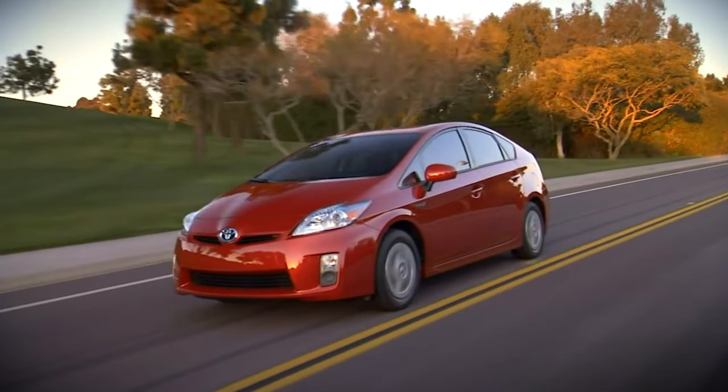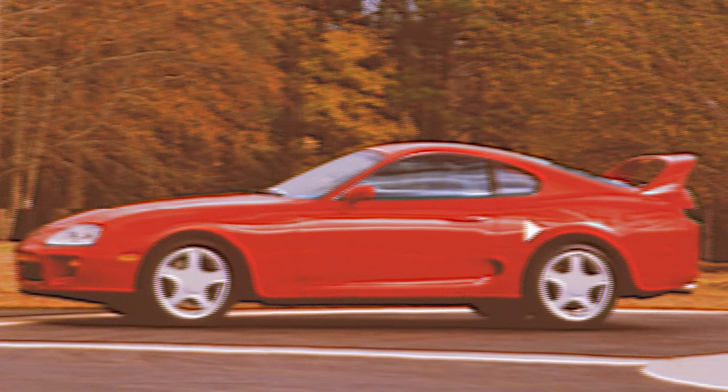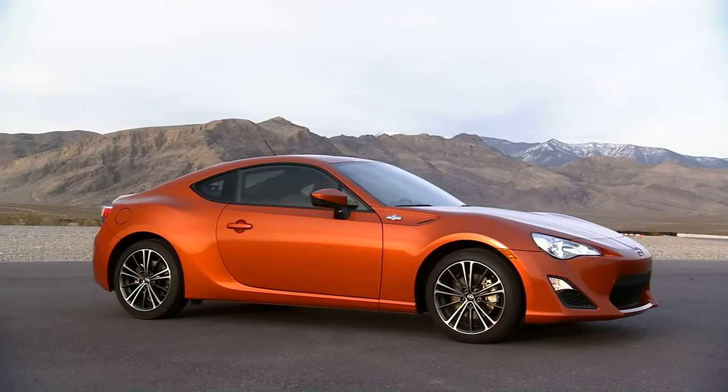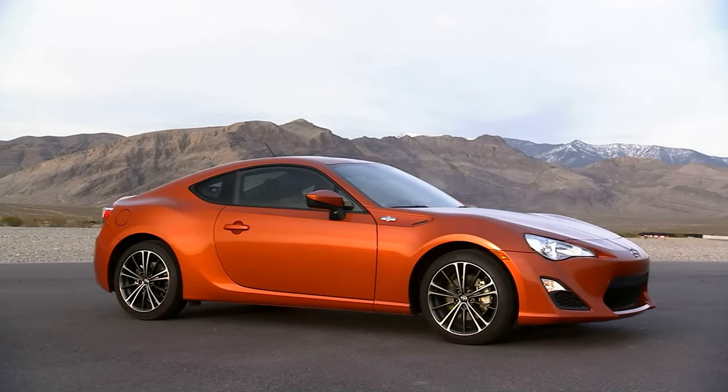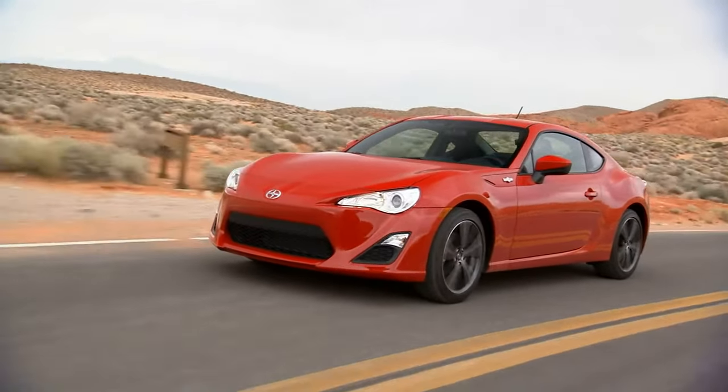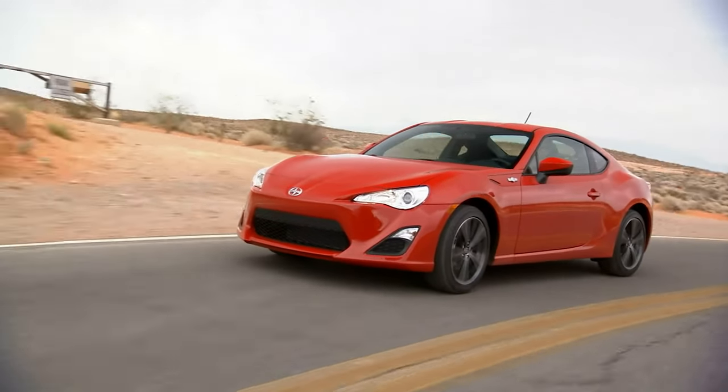In the early 2000s, Toyota had lost its reputation as a performance car company as the Mark IV Supra lagged in sales and they ultimately canceled it. So in 2012, when the Toyota 86, known here as the Scion FRS, was introduced, it signaled a return to enthusiast cars for the first time in over a decade.